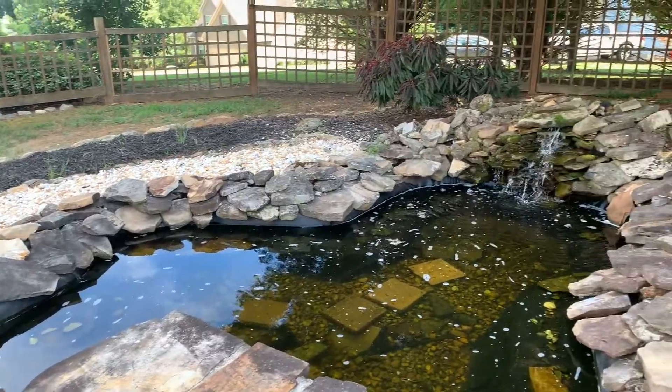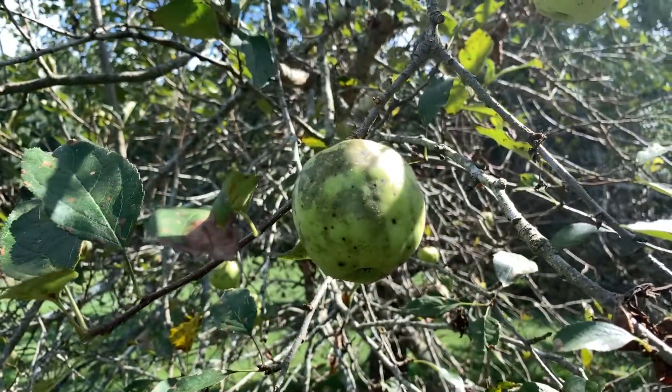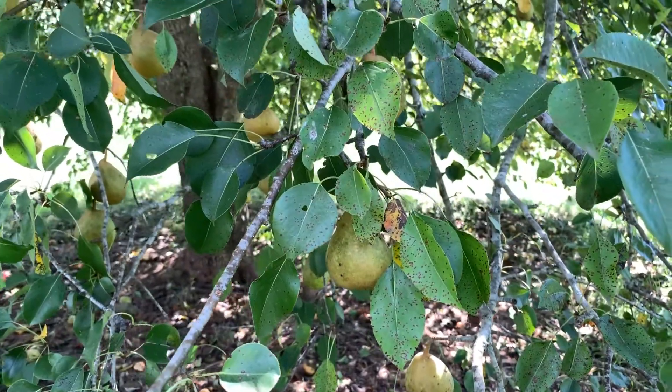First, there's this koi pond and the backyard is enormous. There's a couple of apple trees and a pear tree. It's incredible. So let's take a look inside and see what $450,000 will get you in Ball Ground, Georgia.